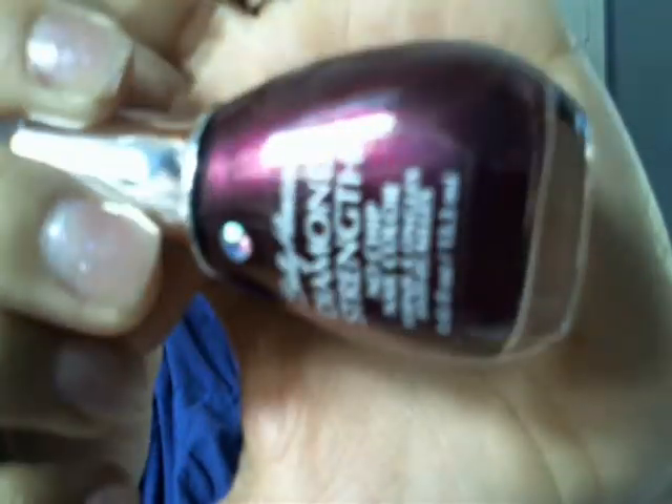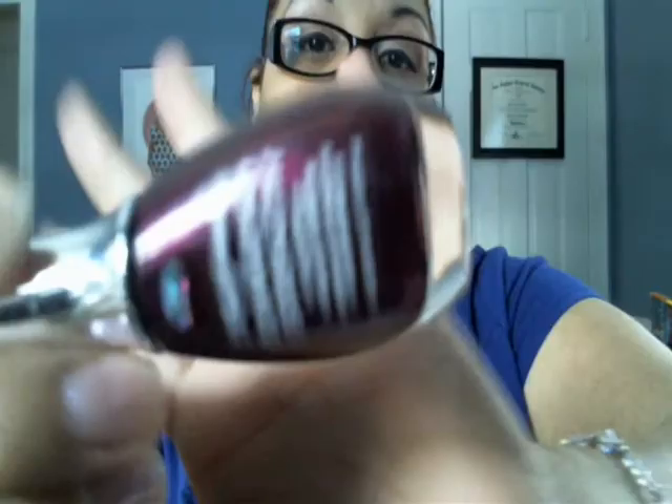Sally Hansen did a really great job with their Diamond Strength formulas. I will be trying them all out and seeing if I can water marble with them — these colors are just right up my alley. I love shimmer, iridescent colors, and glitter. This one is also amazing: Save the Date, a very purple, raisin-type color. Beautiful — I'm in love.